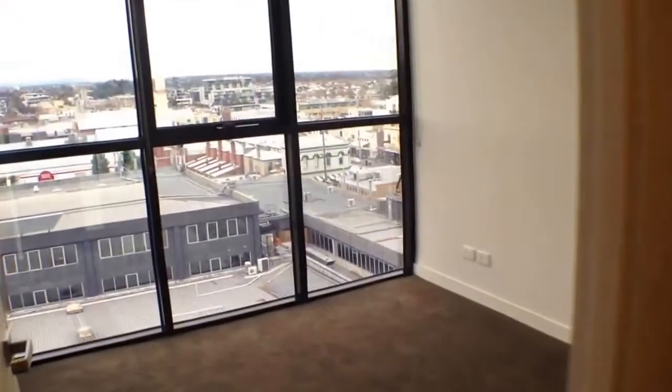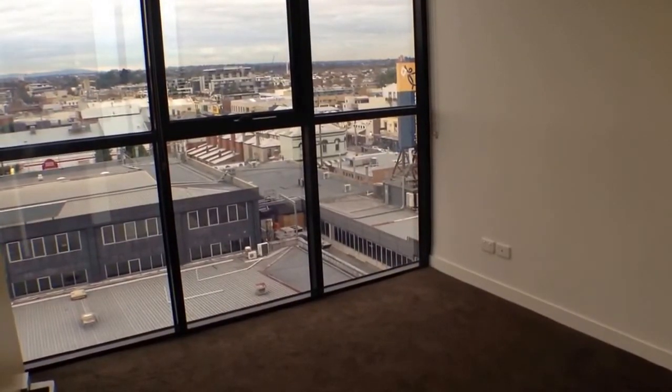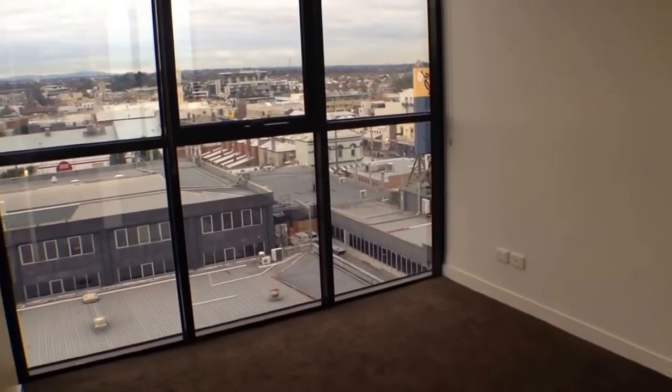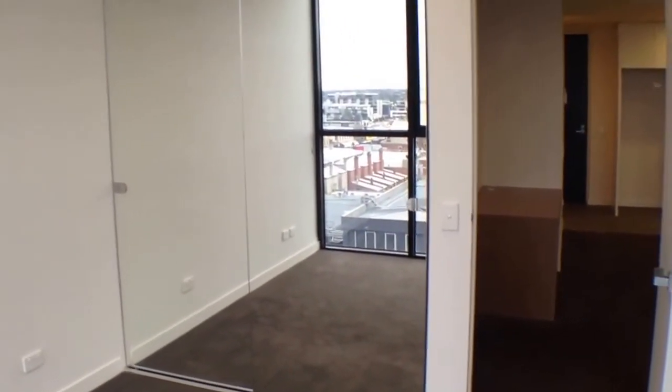Moving into our second bedroom first — this is a very good sized room with plenty of room for a queen size bed, bedside tables and a tall boy. We've also got fantastic views off this bedroom with floor to ceiling windows. Looking over here we've got double mirrored wardrobes to hang all of your clothes as well.